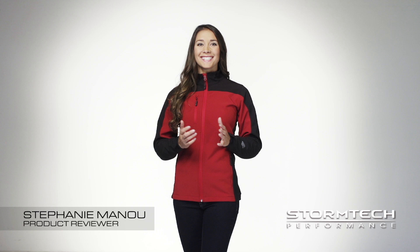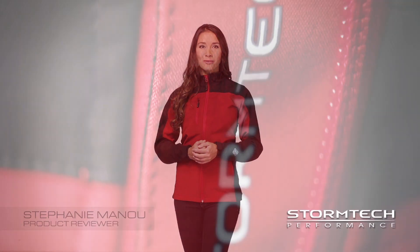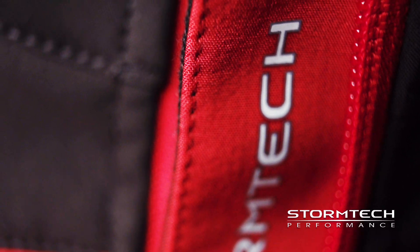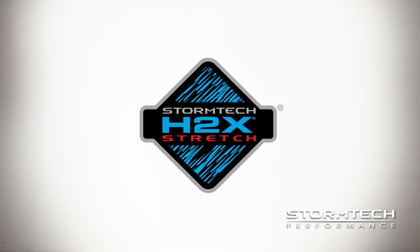Hi, I'm Stephanie. Today I'm going to talk with you about the new BHS-II edge soft shell developed by Stormtech. The BHS-II is a highly technical soft shell that can be worn in a variety of climates and offers H-II extreme stretch technology for maximum performance and comfort.